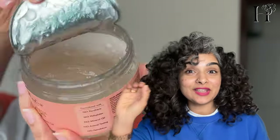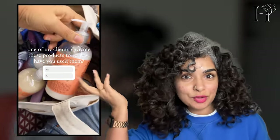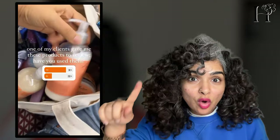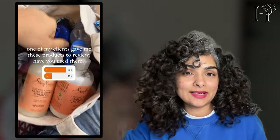Before we dive into the Shea Moisture experiment, I wanted to share something very interesting. I did an Instagram poll recently asking how many people have used Shea Moisture products and a whopping over 90% said yes. And then I got so many DMs on that story saying that the product, the brand, didn't work for them.